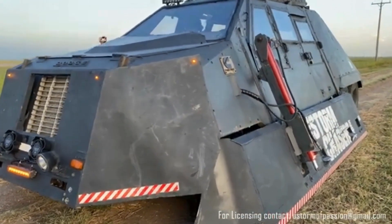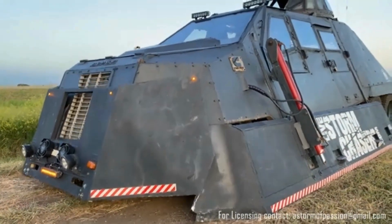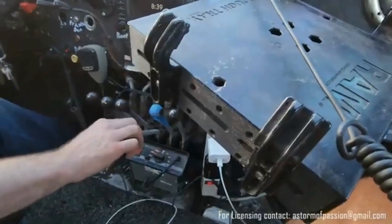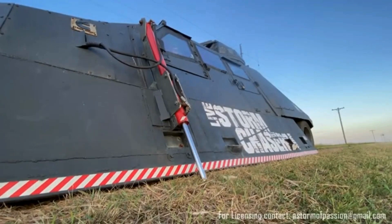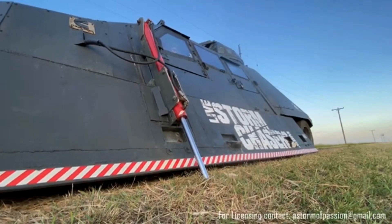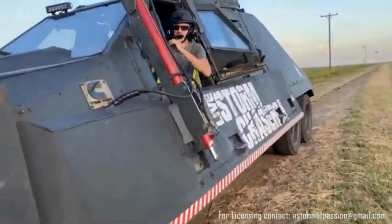Its armor consists of thick steel plating and bulletproof windows, allowing it to resist flying debris during close encounters with tornadoes. Hydraulic panels can be lowered to the ground to prevent wind from lifting the vehicle. The TIV-2 also includes a state-of-the-art weather radar, enabling its team to monitor storm conditions in real-time.